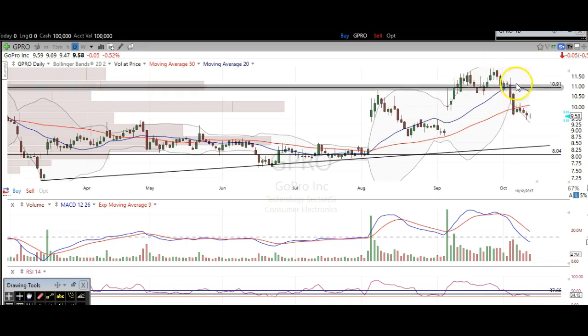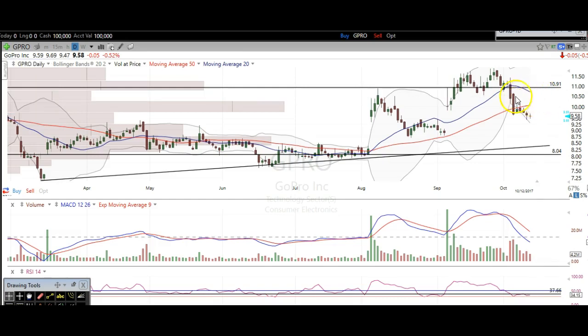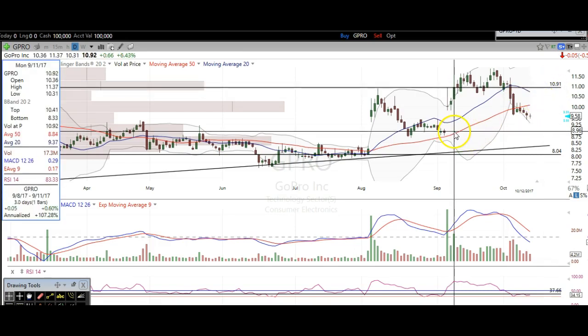Do not ignore this false breakout because it can lead to a swift move in the opposite direction. If we get some kind of a pop up to anywhere $10.50, that's a good short area all the way up to $11. I think it's going to come down and at least fill this gap at about $8.95.